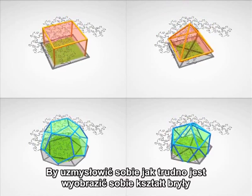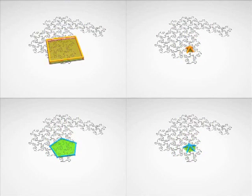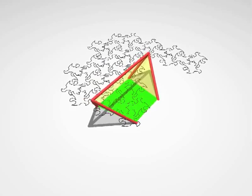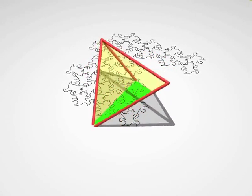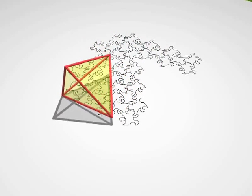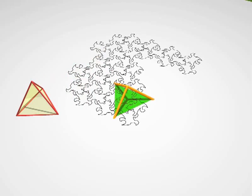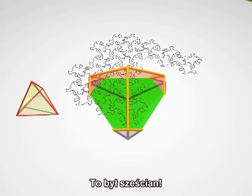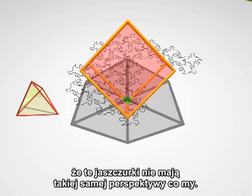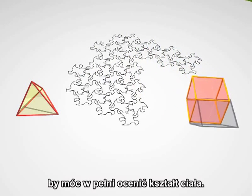To see how hard it is to visualise the form of a geometric body from its cross sections, try to guess what is crossing through the plane now. A tetrahedron. And now? It was a cube. Of course, you have to remember that these lizards don't have the same perspective that we have. All they see is a sequence of polygons and they'll have to develop an understanding of depth in order to fully appreciate the shape of the body.